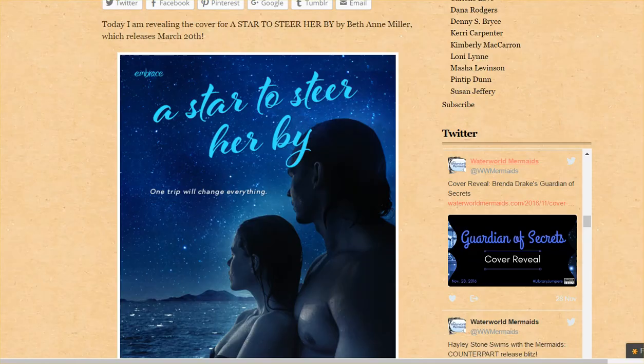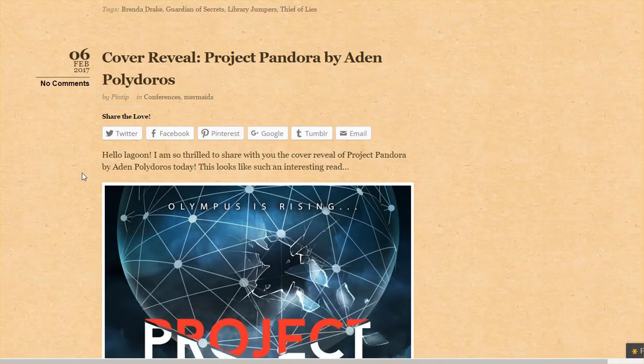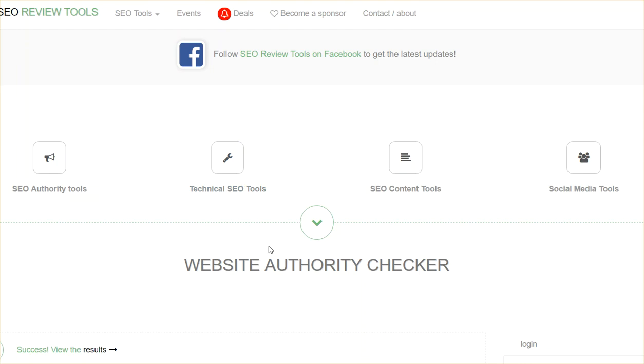Right now they haven't been using it very much — they've been doing cover reveals and a few things. But the interesting thing is, when you're looking at other people's blogs, you want to gauge how much site authority they have, which is kind of important to know.